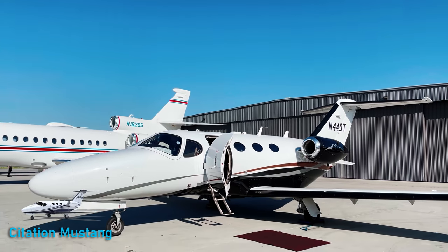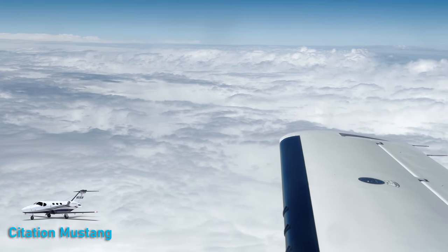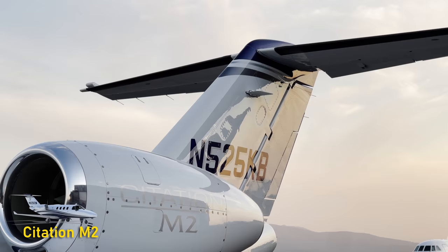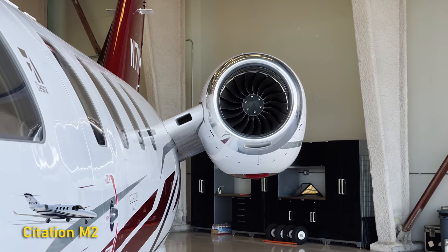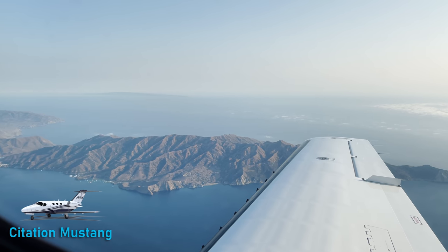Engine programs have actually gone up on the Mustang to where they're now a little more expensive than the M2. You're looking in the neighborhood of $350 an hour, probably a little less for the M2. The M2's Williams engines have 5,000-hour TBOs and 2,500-hour hot sections, while the Pratt & Whitneys on the Mustang have 1,750-hour hot sections and 3,500-hour overhauls. Another material difference is that Williams programs cover corrosion, whereas the Pratt programs do not.